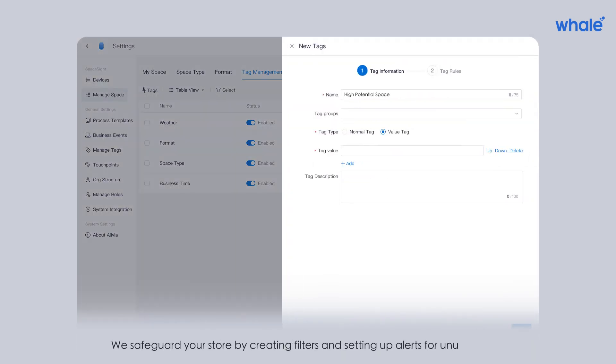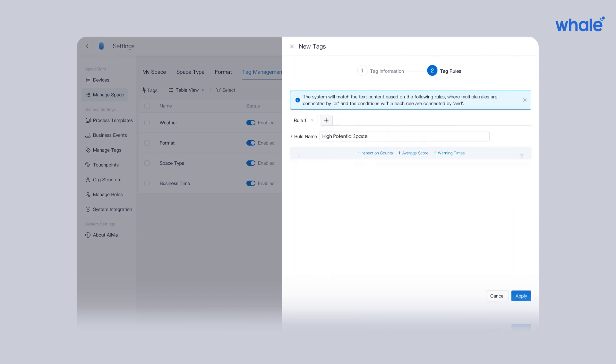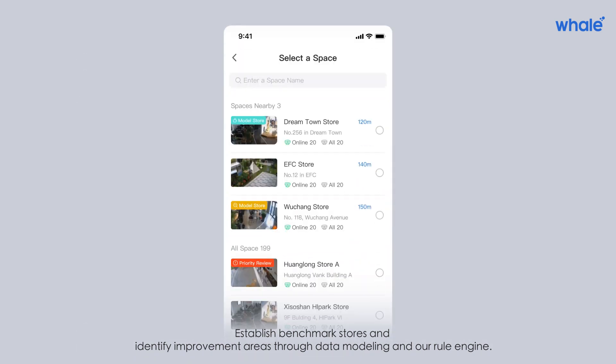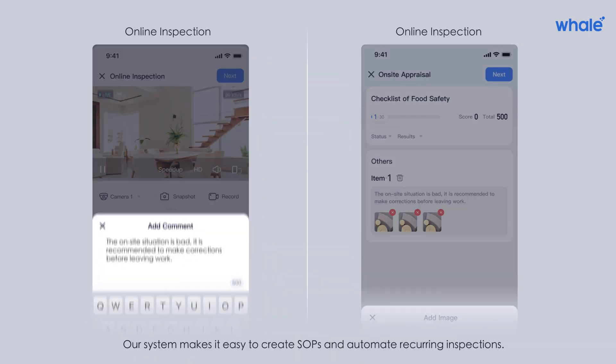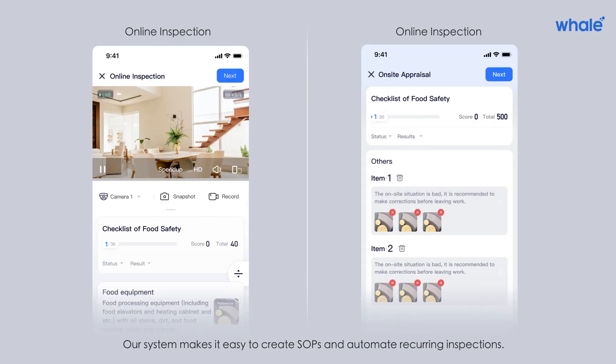We safeguard your store by creating filters and setting up alerts for unusual events. Establish benchmark stores and identify improvement areas through data modeling and our rule engine. Our system makes it easy to create standard operations processes and automate recurring inspections.